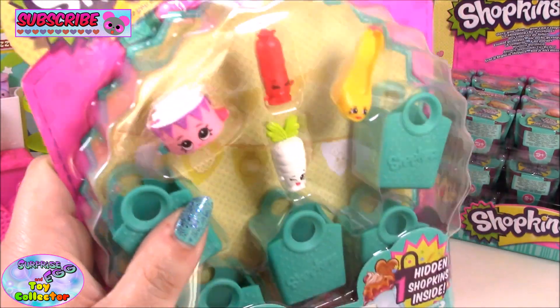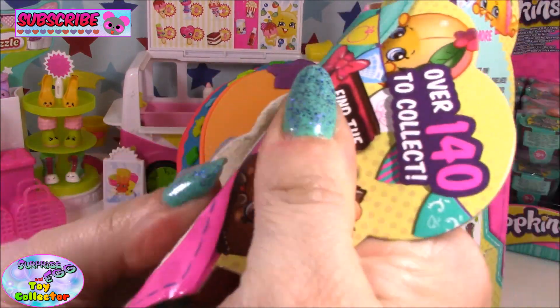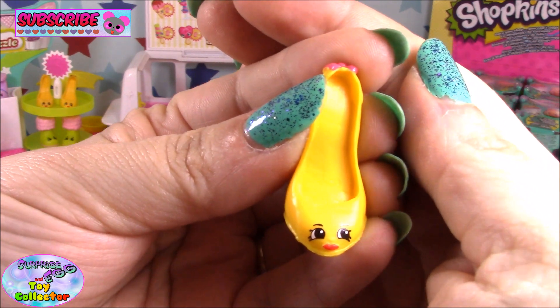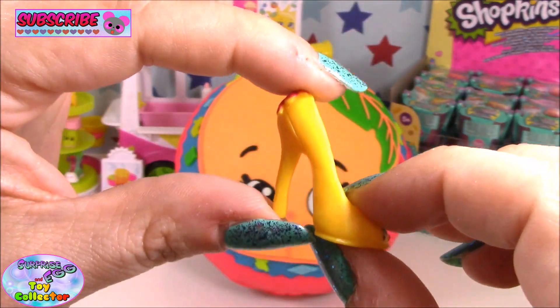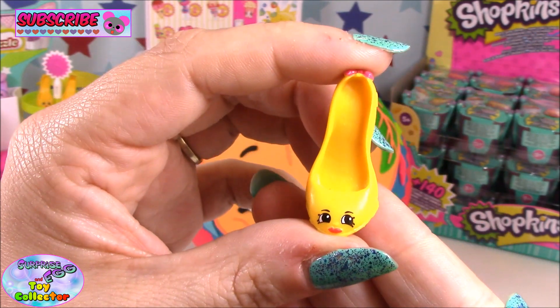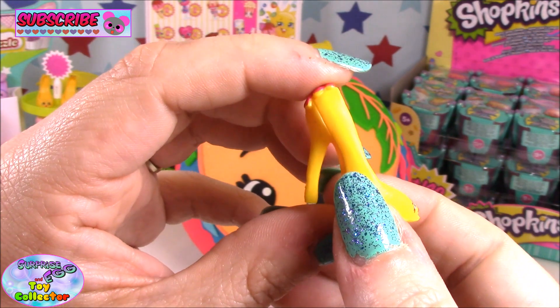Okay, so I think we're going to start with this 5-pack. Let's open it up and see what we get. Our first Shopkin is Beverly Heels. Throughout this video there will be a Shopkin that pops up on screen — if you can find the Shopkin, let us know.